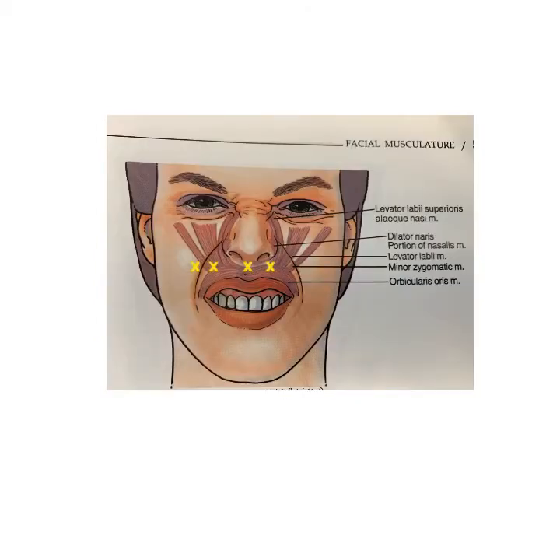Another great area to do Botox on is the so-called gummy smile. In this area, the Botox injections are done above the lip in a conservative way to improve the gummy smile. You have to be careful not to overdo this area, because otherwise you would have difficulty talking and moving your upper lip.